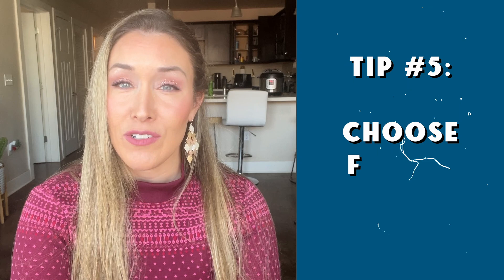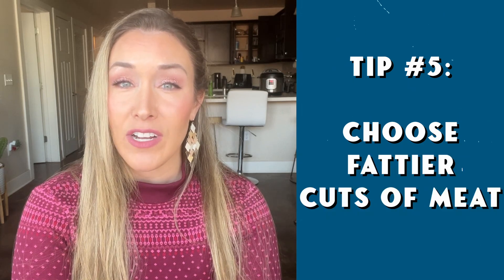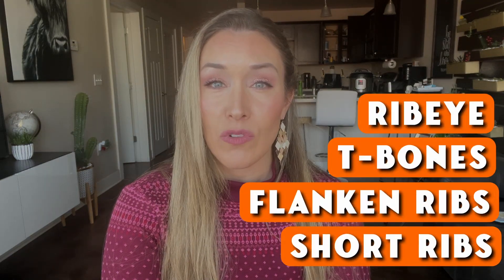Tip number five is along those same lines: just choose fattier cuts of meat. So if you're used to eating things like sirloin and roasts, try ribeyes, T-bones, flanken ribs, and short ribs — those kinds of cuts that are really, really high in fat, so delicious and satiating. That will be an easy way to bump up the fat intake.